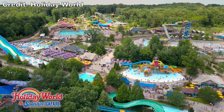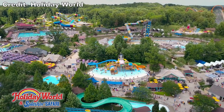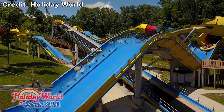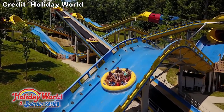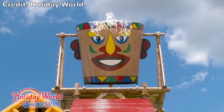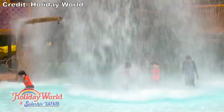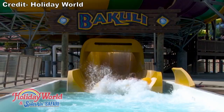Splashin' Safari is the attached water park at Holiday World in Santa Claus, Indiana. Affiliated water parks typically aren't as good as standalone water parks, but Splashin' Safari is an exception. This is an award-winning water park and many consider it to be among the best water parks in the world, myself included. In this video, I will review Splashin' Safari and explain why I think it's worthy of the title as one of the best water parks out there.